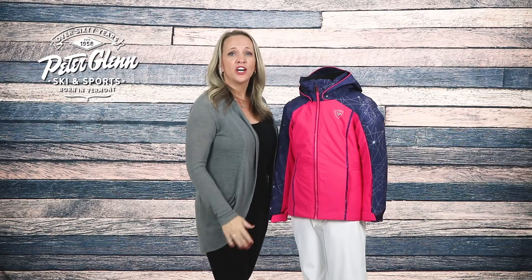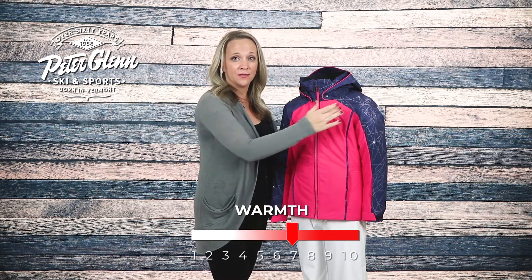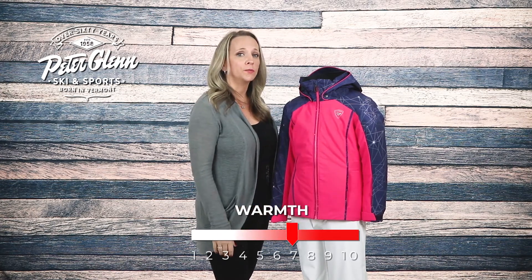The Function PR has 160 grams of insulation in the body and 100 grams in the sleeves, which will keep her warm on cold mountain days. For improved mobility and comfort, the mapped insulation provides warmth where she needs it without the added bulk.